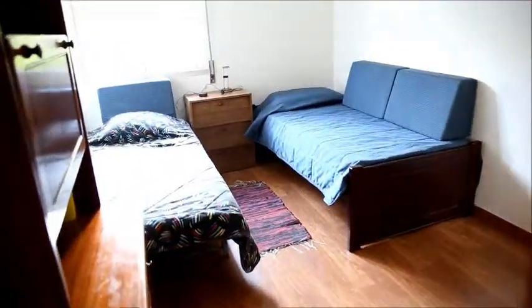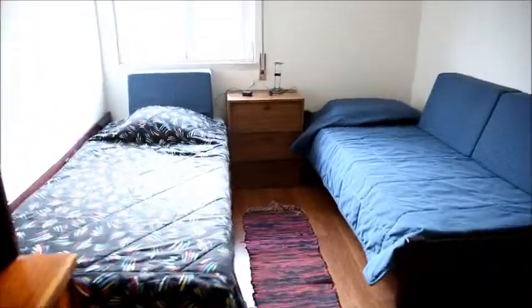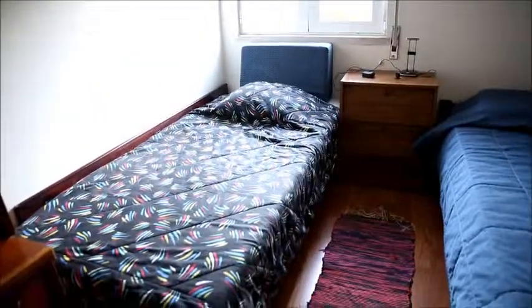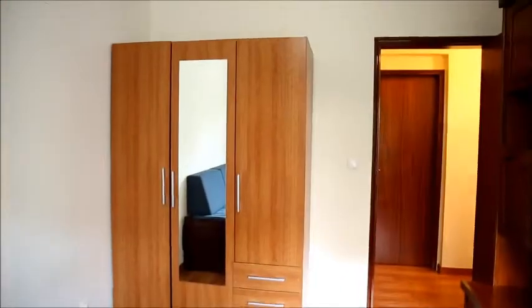It has two single beds that can either be put together and become a double bed, or one can be put underneath the other and then you have just one single bed and more space. So you can use it as you wish. The view here is the same as from the kitchen. I'm going to open the window now so you can see how it is outside. And finally there is the wardrobe — three doors, a lot of space.